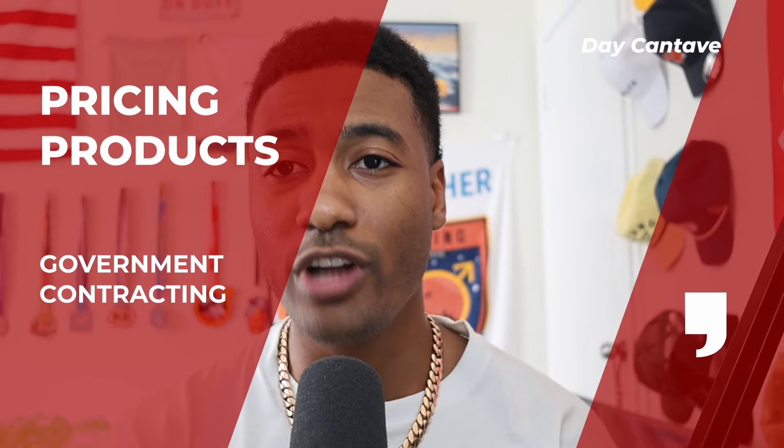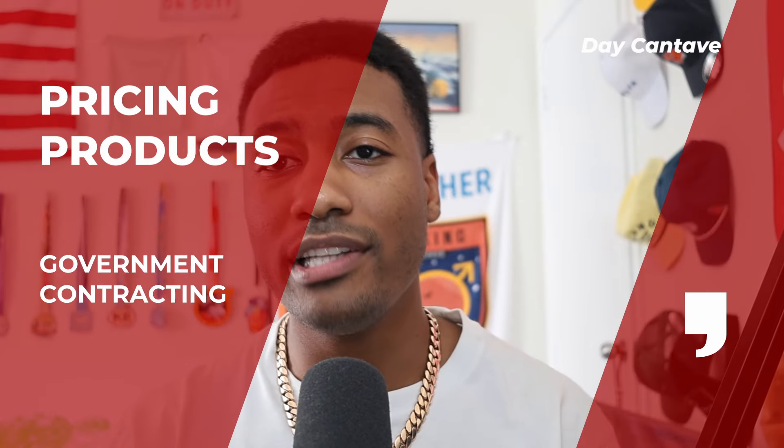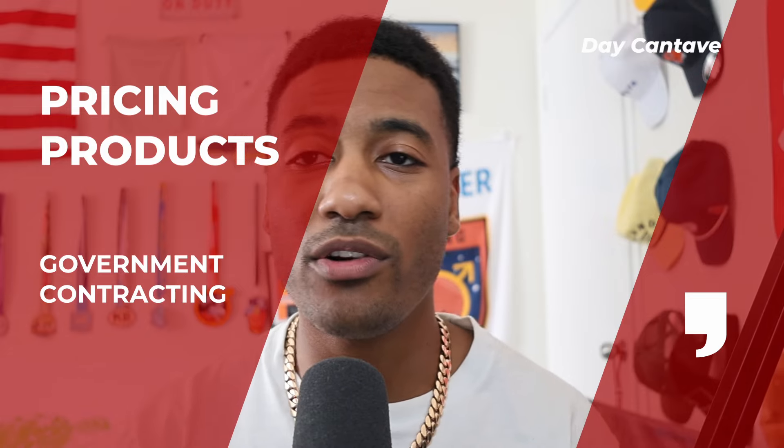Today's video, we're going to be talking about a bunch of different pricing strategies on how to price different products to the federal government as you've been on these contracts, some things to keep in mind and all that good stuff. But before we get into that, please like, comment, and subscribe. And if you have any constructive criticism or feedback, please comment down below because I always enjoy hearing from you guys and interacting with you guys.